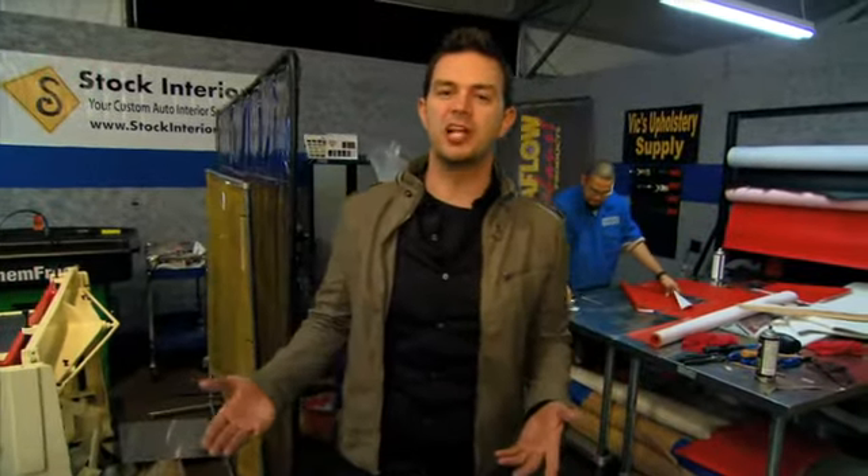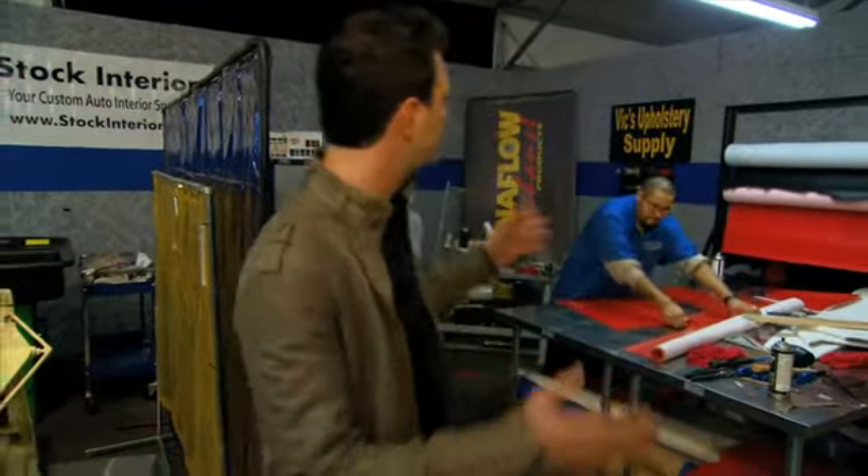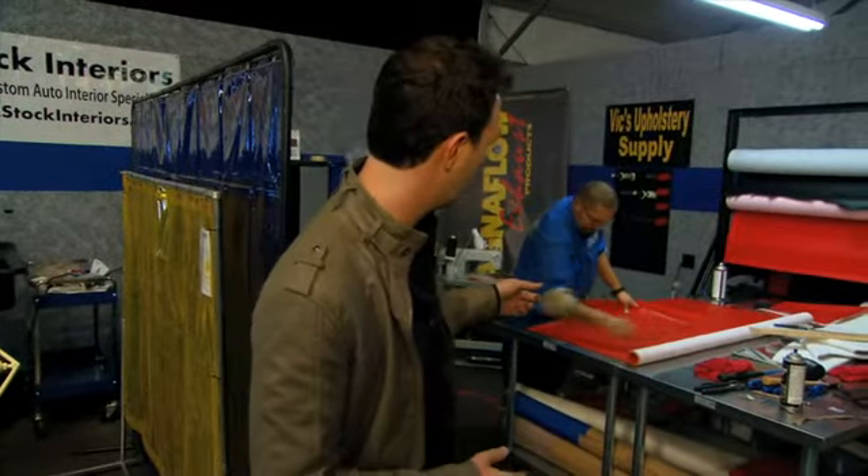One of the areas these teams are being judged on is interior styling, and a lot of the work for that interior is done right over here in the upholstery department. As we can see, my man Lucky is working right now on the upholstery for the seats in the car, and coming up next he's got to get working on this — the dash.